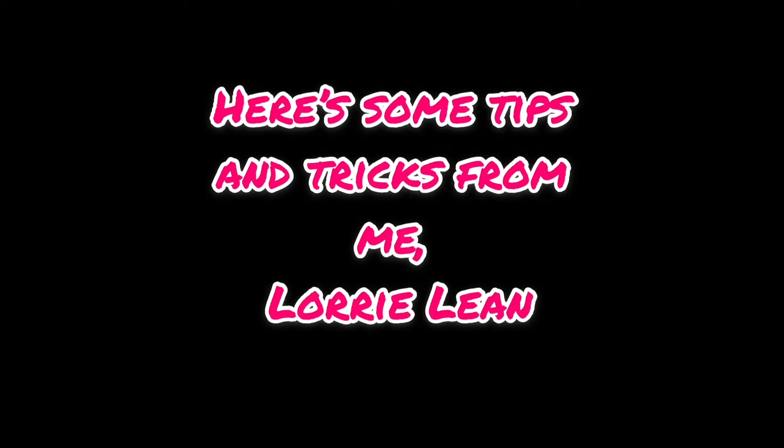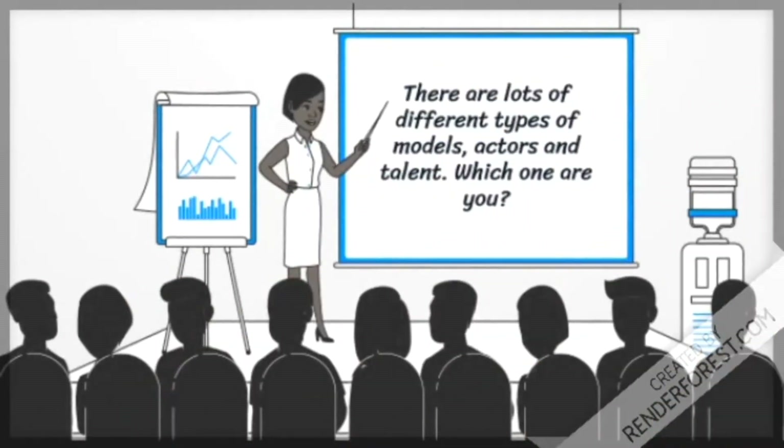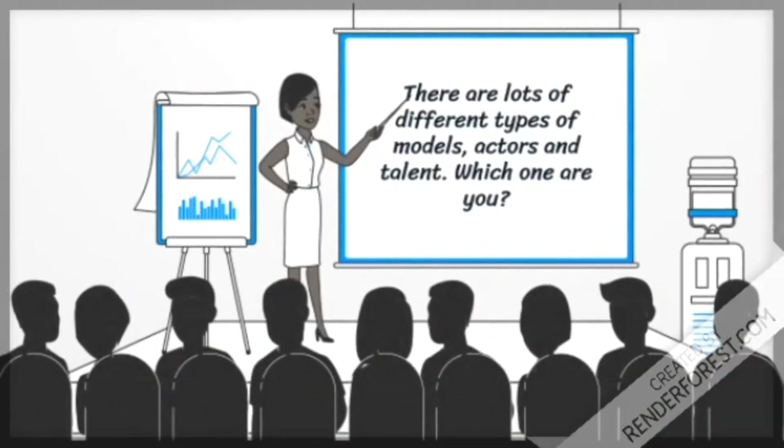Here are some tips and tricks from me, Lori Lane. There are lots of different types of models, actors, and talent. Which one are you?